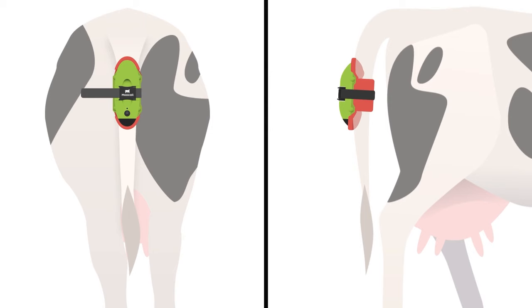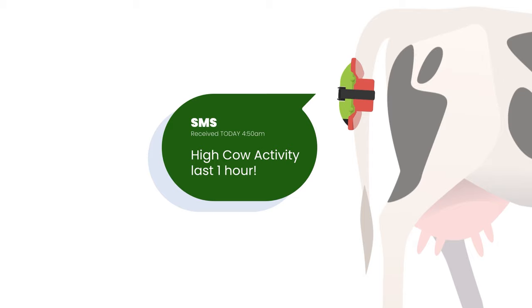The Moocall Calving Sensor is a small device for your cow, which will send you an SMS one to two hours before calving starts, so you can be there when your cow needs you.